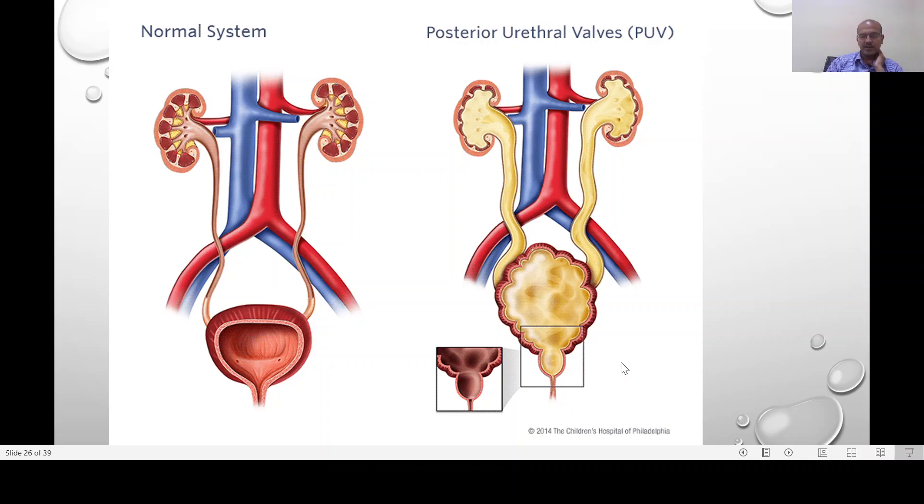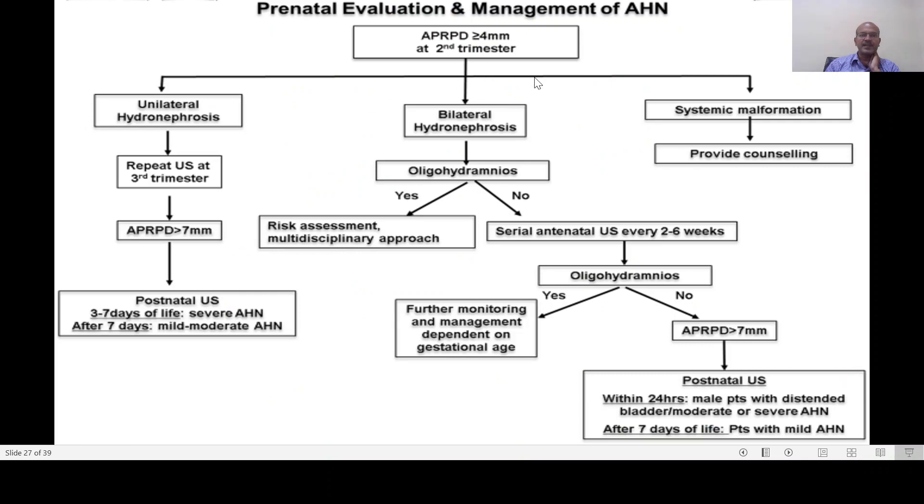Many of these cases may have associated oligohydramnios. That's why prenatal evaluation includes a scan at the second trimester, which may show greater than or equal to four millimeters. You follow it up — if it is unilateral, you can repeat at the third trimester. If it is more than seven millimeters, we need a postnatal scan. For moderate or severe cases, scan after three to seven days; for mild to moderate, after seven days.